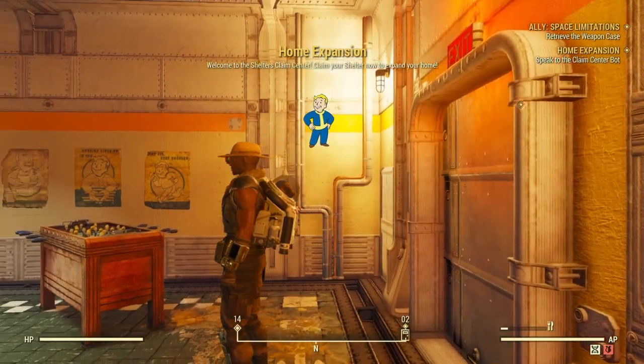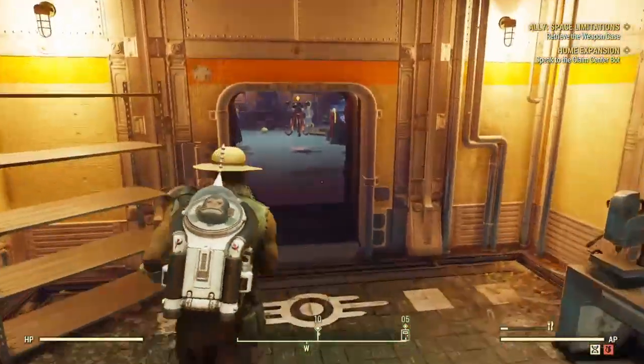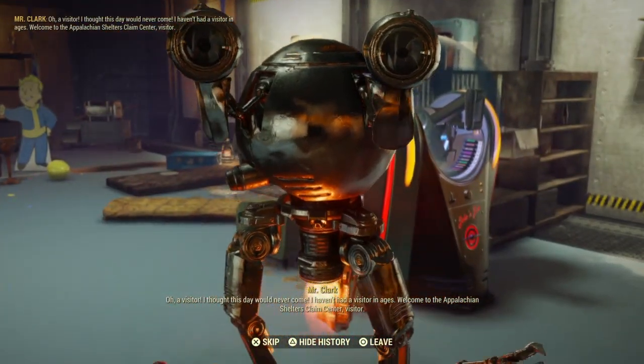Head inside and you will then start the quest called Home Expansion. Here we need to head inside and first off we need to talk to Mr. Clark. So let's do that. A visitor — I thought this day would never come.